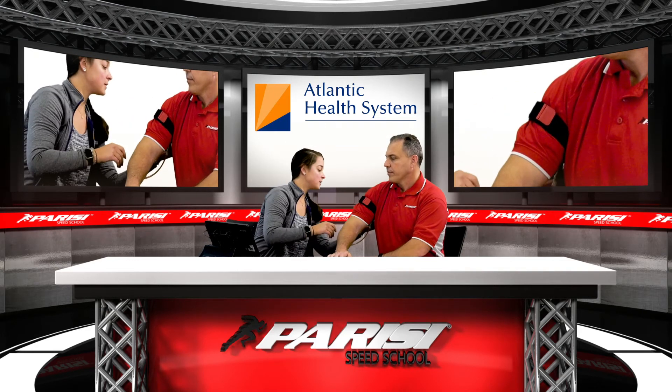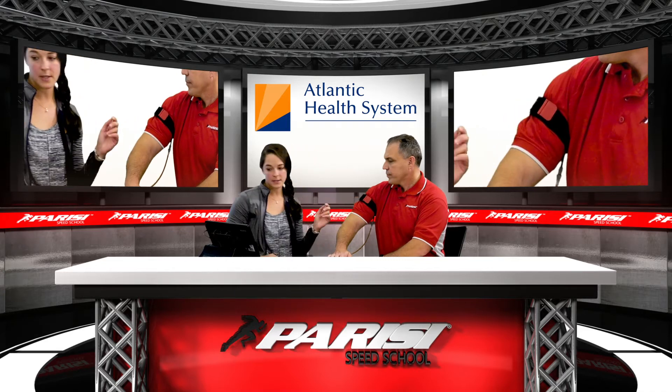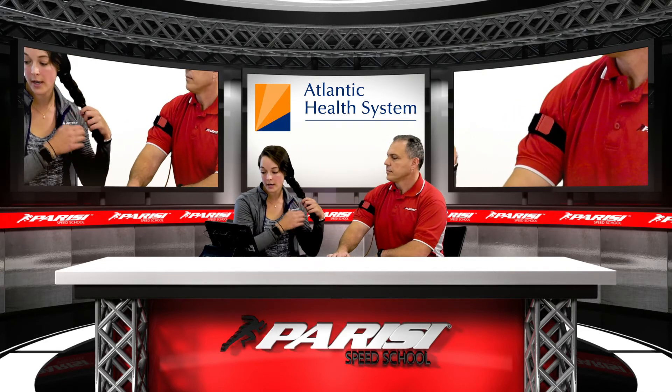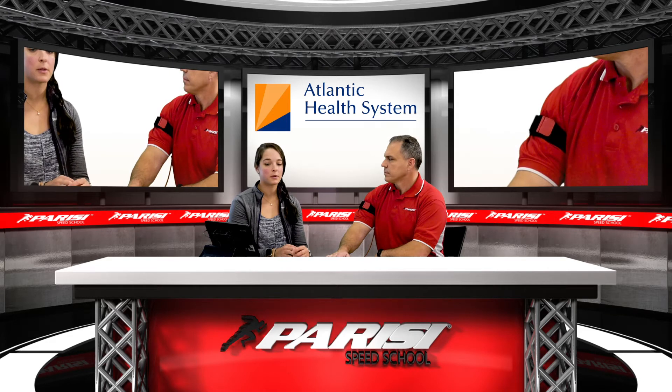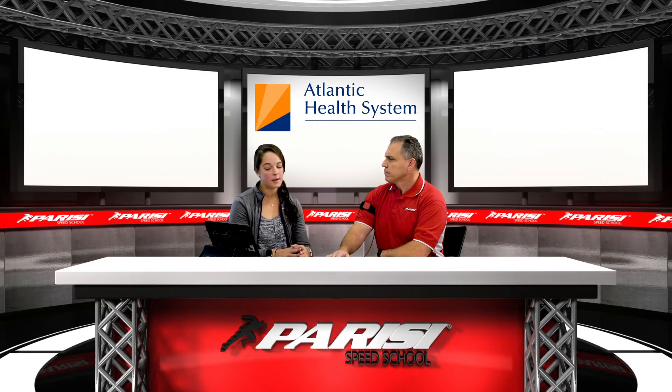Here at Atlantic Health we use the Katsu machine. It's one of the first FDA-approved blood flow restriction machines on the market, and we like to use it here mostly for safety purposes. There are a lot of blood flow restriction products on the market, most of them not FDA-approved. The Katsu and the Delphi unit are probably the best ones out there — they will cost a decent amount, which is why most medical facilities will have them. Make sure if you're going to use systems like that, you work with a medical professional and use FDA-approved equipment.